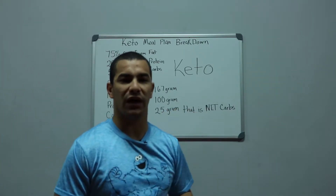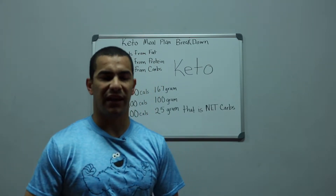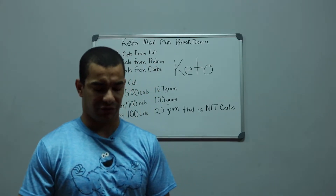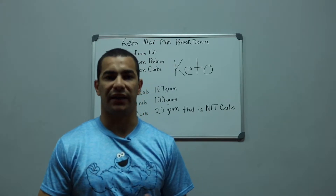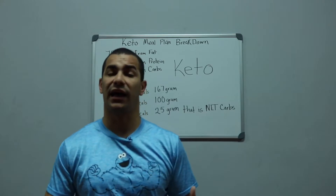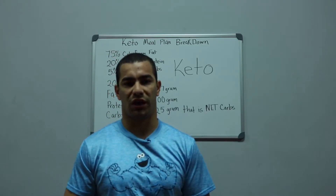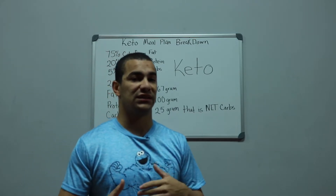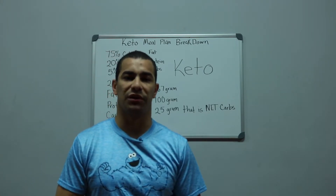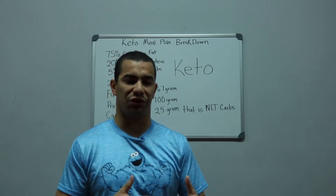That 25 grams refers to net carbs. Net carbs means you subtract your dietary fiber. For instance, take a Quest bar — if the front of the package says it has 4 net carbs, but the back says 21 grams of total carbs, you subtract the 17 grams of fiber to get the 4 grams of net carbs.